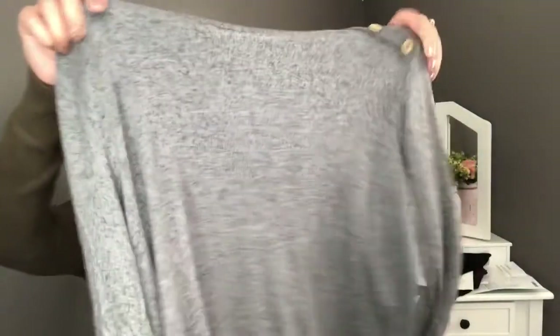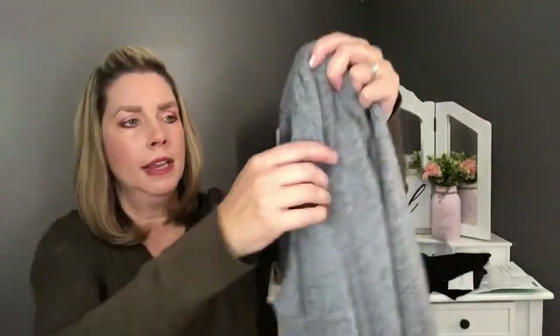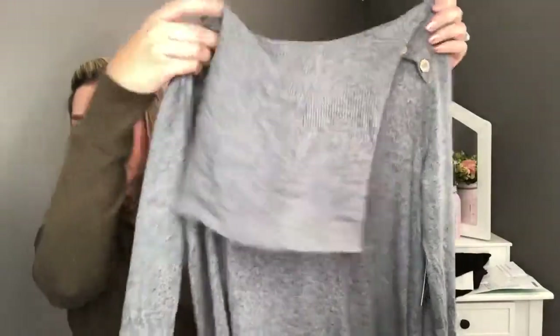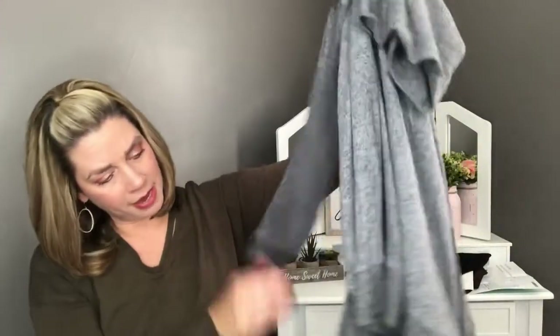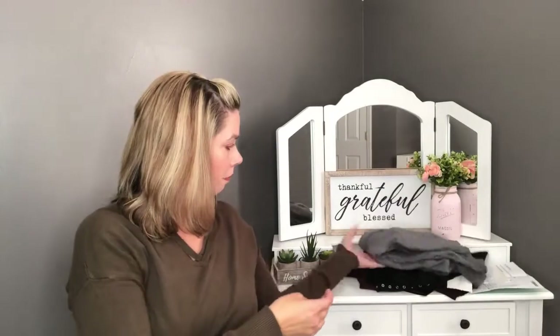Next is by Pink Clover — the Kalani button shoulder brushed knit top in dark gray. It has a cute little button detail at the top and a heathered look with gray and maybe some black mixed in. It's very soft, almost a cowl neck or turtleneck, with ribbed cuffs at the bottom of the sleeves and some ribbing at the hem, plus a slit on the side. Very soft — Pink Clover items usually are.